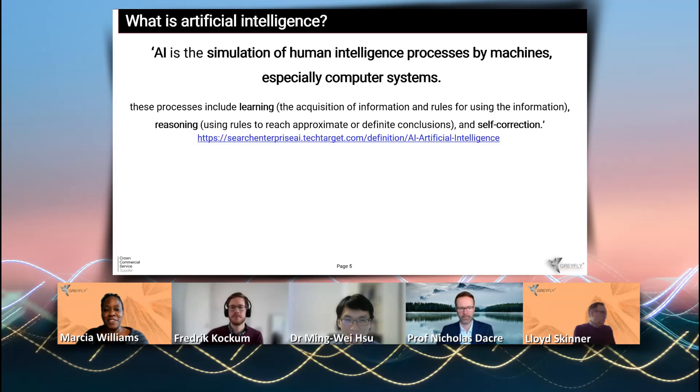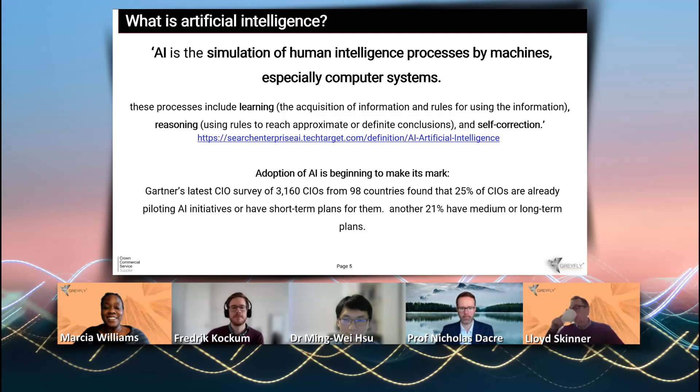AI in PM is one of our major service lines. Artificial intelligence is a simulation of human intelligence processes by machines, especially computer systems, with a focus on learning, reasoning, and self-correction. We found that AI is increasingly being adopted in industry. Statistics from Gartner show that for 3,160 CIOs from 98 countries, 25% are already piloting AI initiatives, and a further 21% have medium to long-term plans for AI.